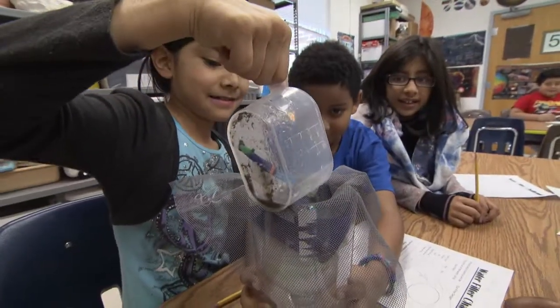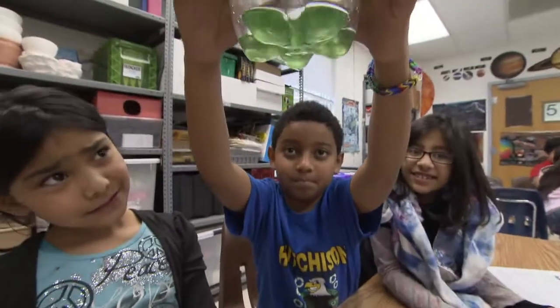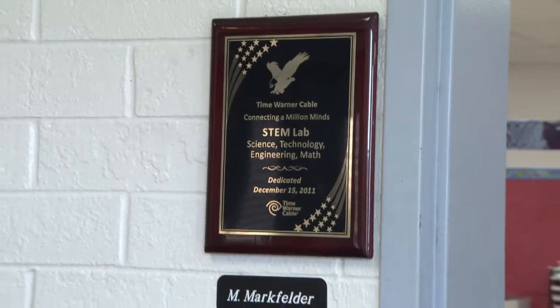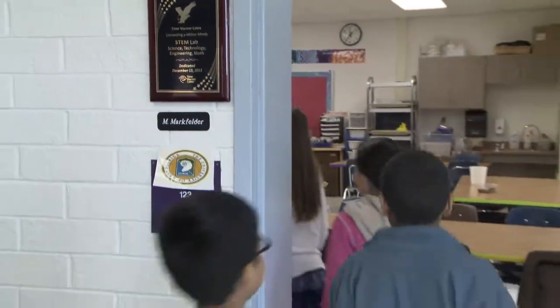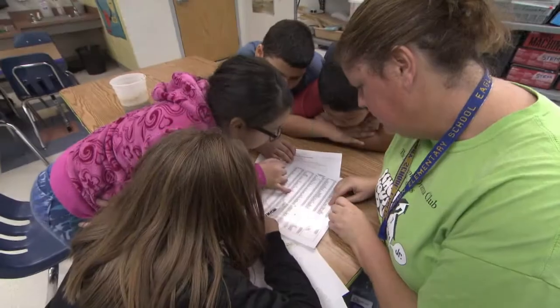I think the STEM Lab does make us smarter. It makes us smarter because it actually helps us do a little bit more science. When the kids come back into the classroom, STEM Lab helps me because the kids have a richer knowledge of what I have taught them. So we can have deeper discussions and they can be really creative with their science thinking.